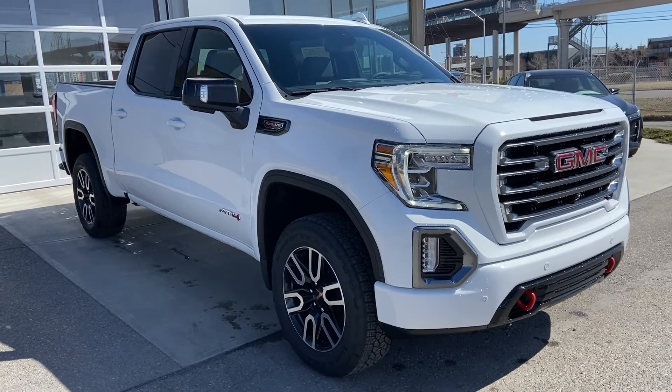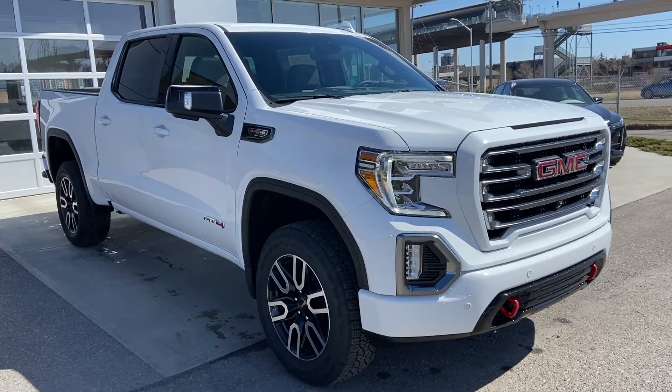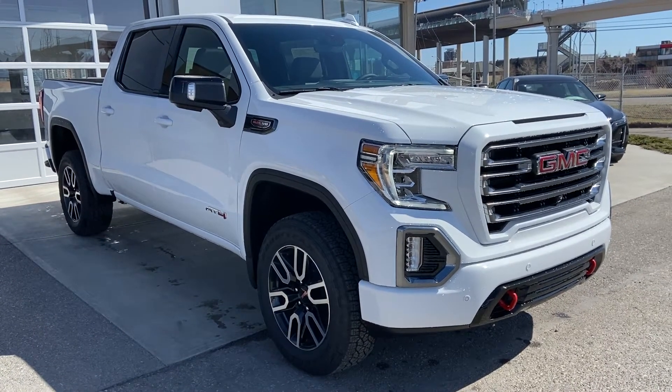Welcome to the brand new 2021 GMC Sierra 1500 AT4. The AT4 is powered by a 6.2 liter V8 engine and mated to a 10-speed automatic transmission.